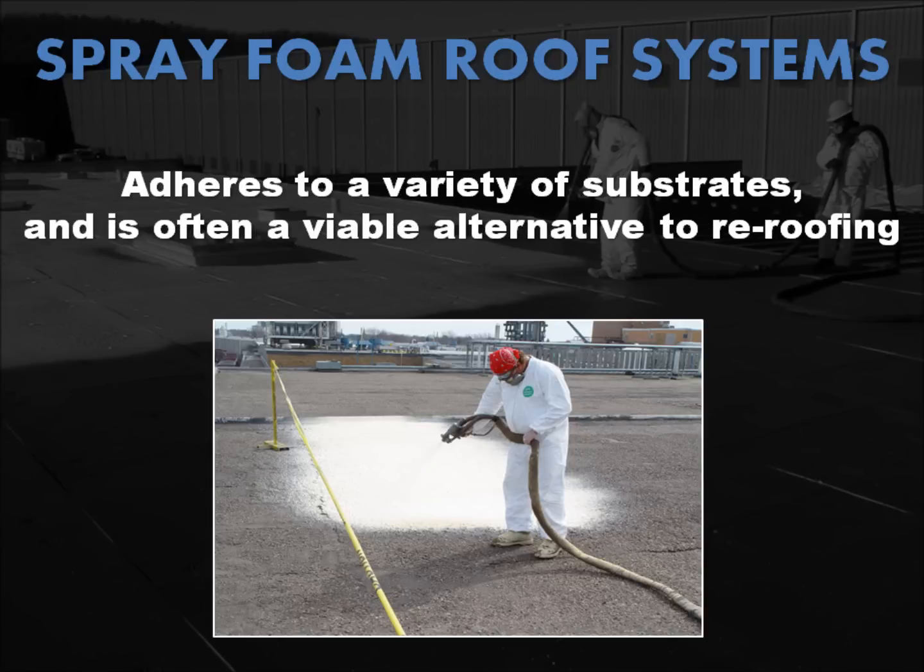Spray polyurethane foam systems have good adhesion to a variety of substrates, including metal, wood, concrete, modified bitumen, asphalt shingle, clay tile, and built-up, so in many cases this is a viable alternative to re-roofing.